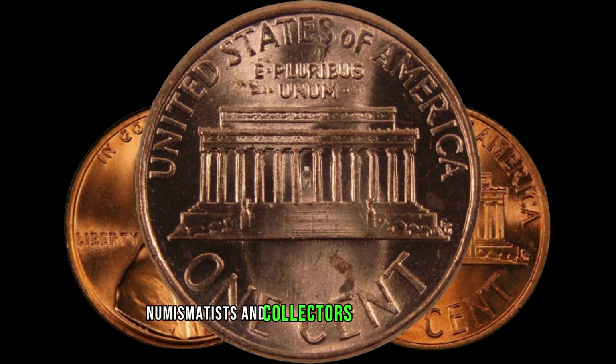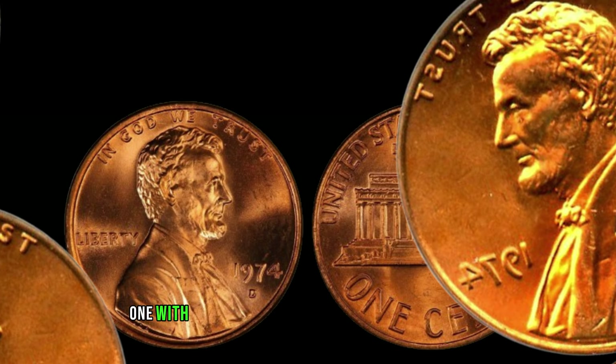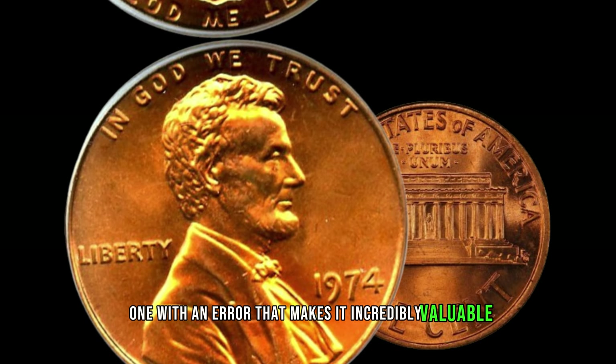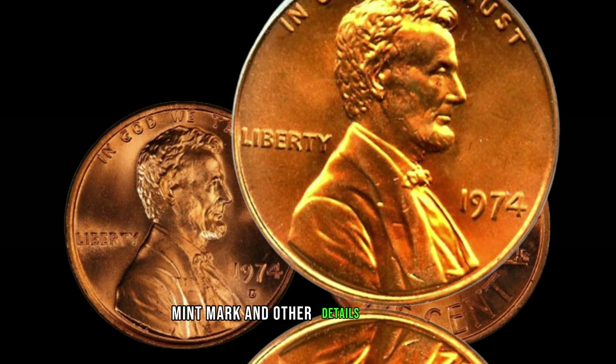Numismatists and collectors around the world are on the lookout for a specific variation of the 1974 Lincoln penny. It's all about the minting process, and if you're lucky, you might stumble upon one with an error that makes it incredibly valuable. Take a close look at the date, mint mark, and other details on the coin.